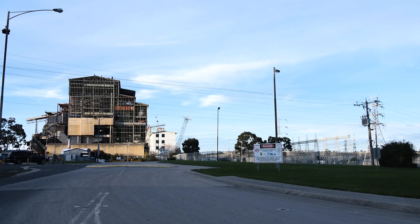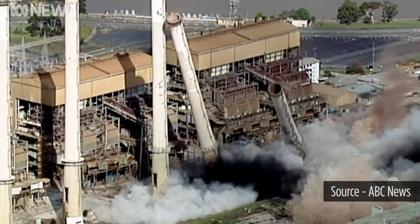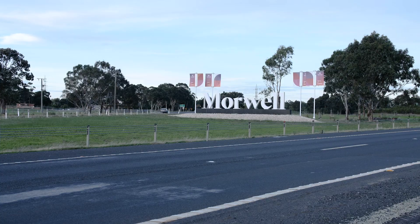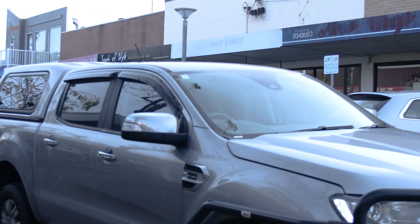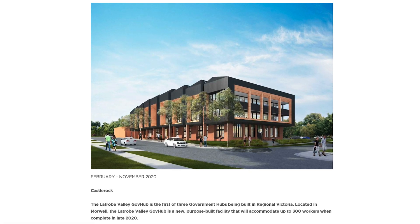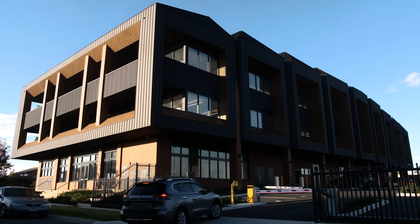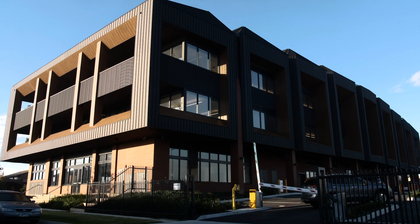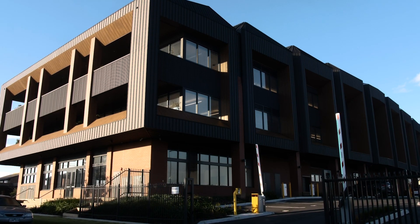For many years the coal-fired power station was the major employer in the region. However, in 2018 the power station shut down, which was really devastating news for the Latrobe Valley. As a result, it required a Victorian government response to bring hundreds of public sector jobs to the region. In 2018 the Premier announced the appointment of Castle Rock Property to deliver the Latrobe Valley GovHub. The GovHub is a genesis of that commitment.